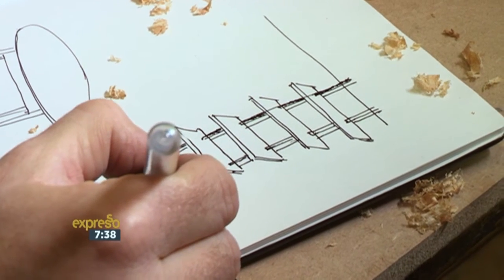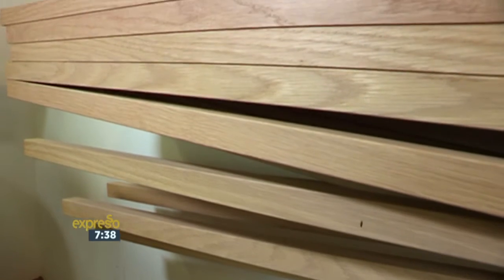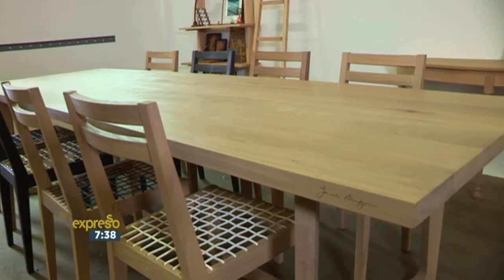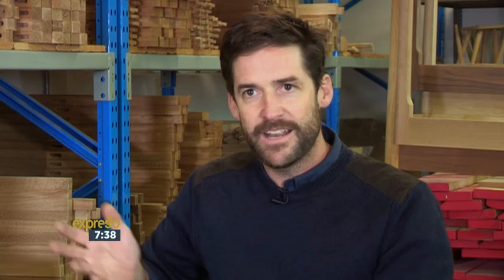People often ask me what advice I would give to aspiring local designers. The best thing to do is just to do it — just get out there, do it, start making things, do it in your garage, get a saw, start cutting up wood, just get into it and look online. There are learning inspirations everywhere.